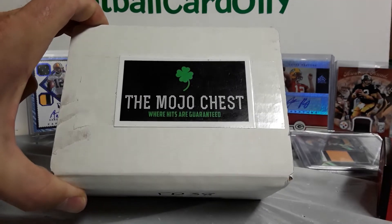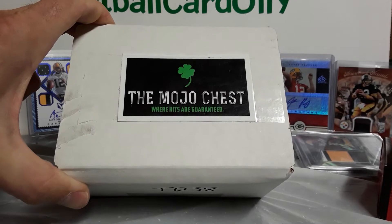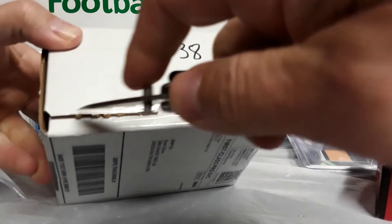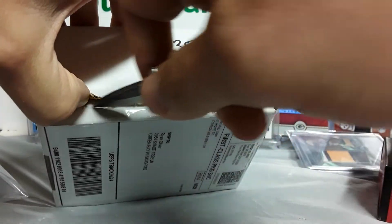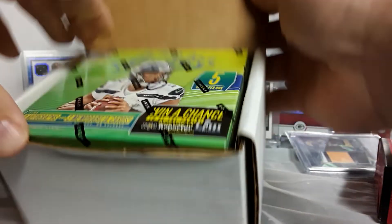Alright guys, Football Card Ollie here. We are back again. This is the September Mojo Chest Touchdown Edition. We got TD-38. In case you guys don't know, it is $99 for the touchdown. They do have the Hits Guaranteed, which a lot of people like.